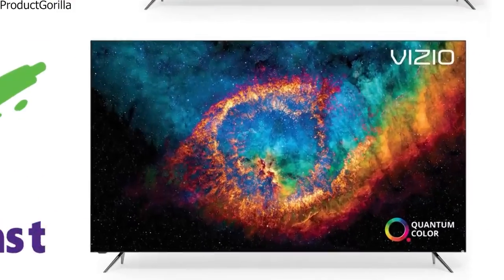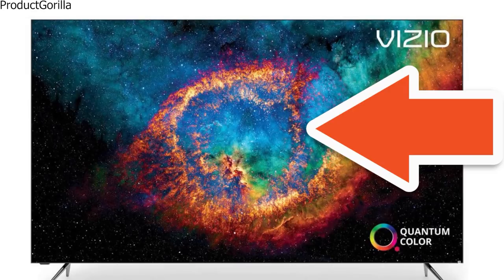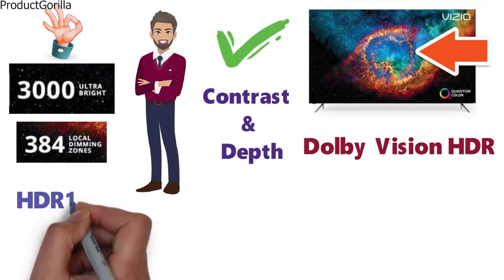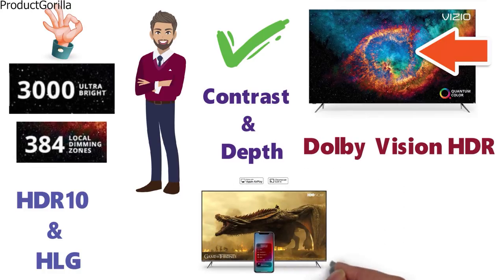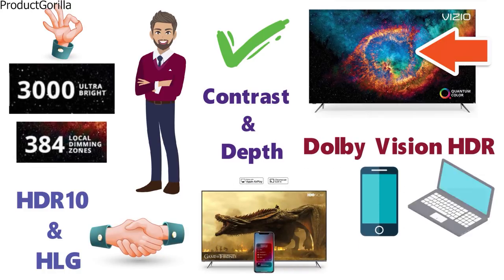Dolby Vision HDR is included in this TV, allowing a wider display of colors and detail. It also comes with HDR10 and HLG support. The P-Series works with Apple AirPlay, so you can easily connect your iPhone or laptop to the TV and wirelessly control it.